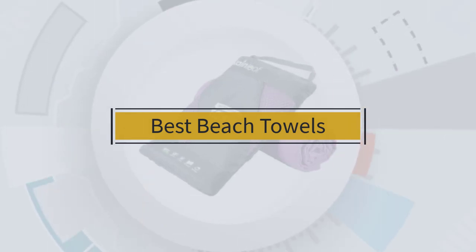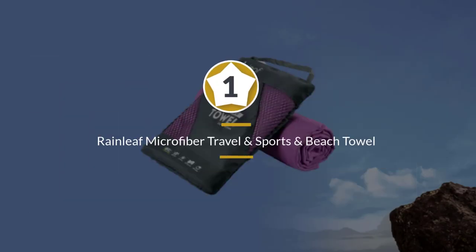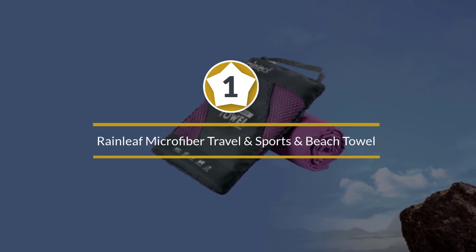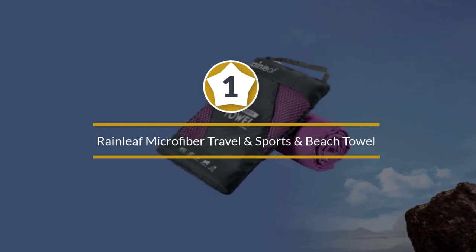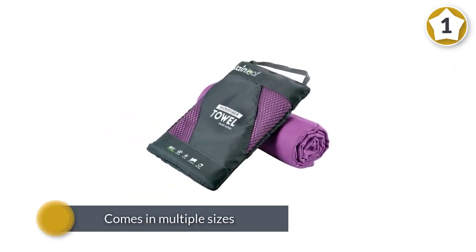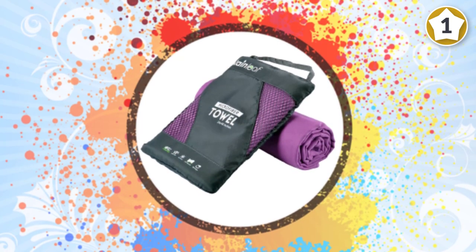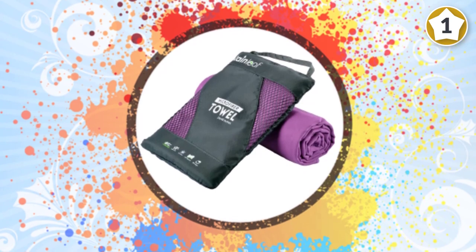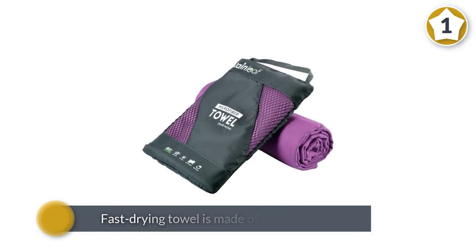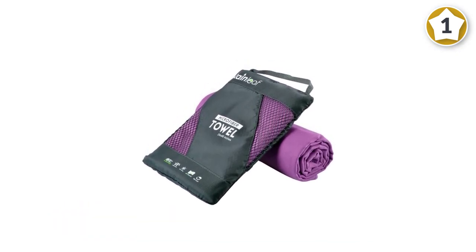Number one: most popular — Rain Leaf microfiber travel, sports, and beach towel. The microfiber towel from Rain Leaf can be used at the gym, beach, spa, or pool. This towel comes in multiple sizes: the large measures 24 by 48 inches and the extra large is 30 by 60 inches. This fast-drying towel is made of soft materials that absorbs five times its weight, and it's easy to travel with.